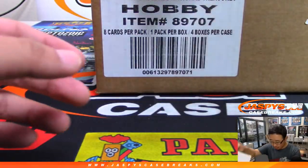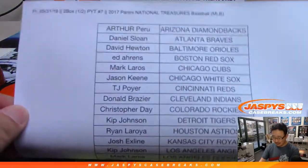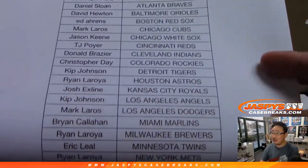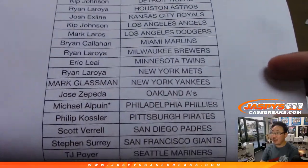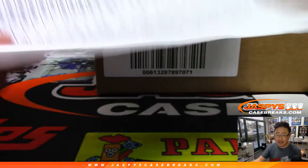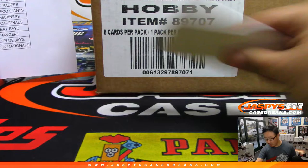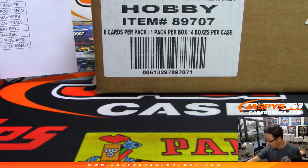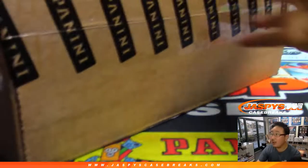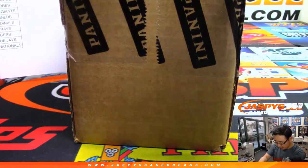Big thanks to this blank card right here and all of you on this list on the 31st. Thank you to everybody — Arson with the Phillies, last bought Mojo — thank you to everybody for joining in on this break and making it all happen. We'll use this to hide some of the hits here, but first let's open this case of 2017 NT Baseball and see which two boxes we're going to do.